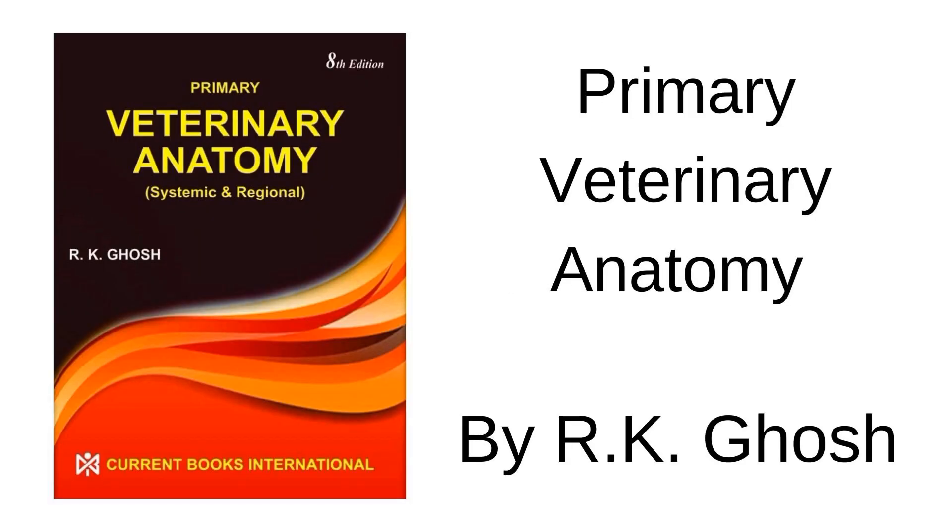The very first book you can refer for the anatomy subject is R.K. Ghosh for systematic and regional anatomy. It is a very good book — everything is there in summarized form and colorful diagrams are also there. It will be helpful for easy understanding as well as for revising the topics during exam time. So it will be useful for you and you can purchase it.